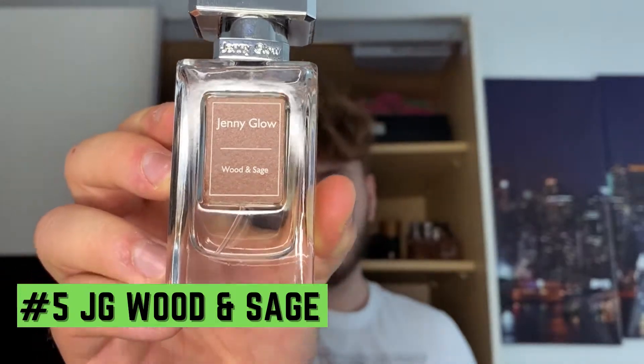In the number 5 spot we have a fragrance that I have right here in my hand and it costs 7 euros, which is still under $10, for a 30ml. I think it was 15 euros for 80ml, so like $20 — and I'm talking about Jenny Glow Wood and Sage.